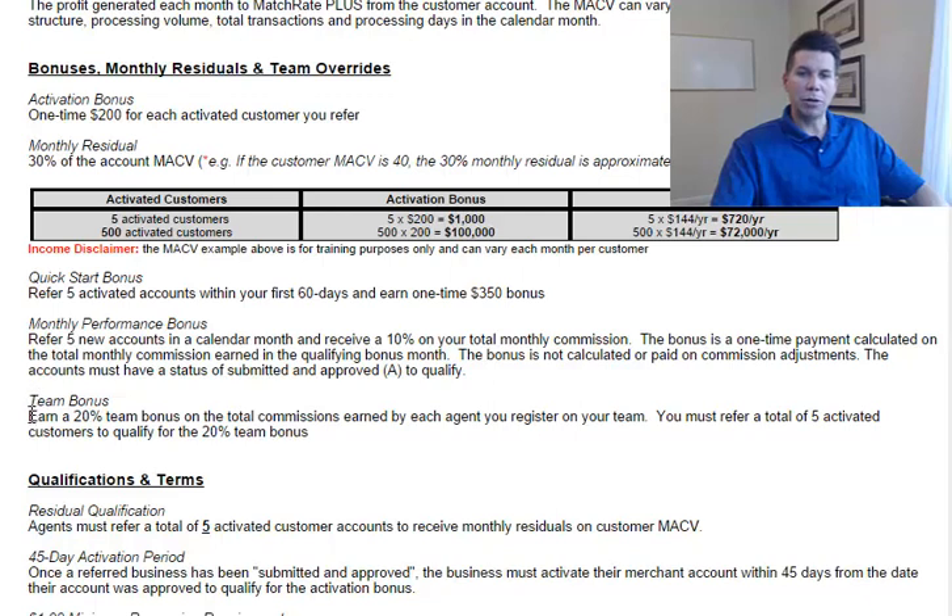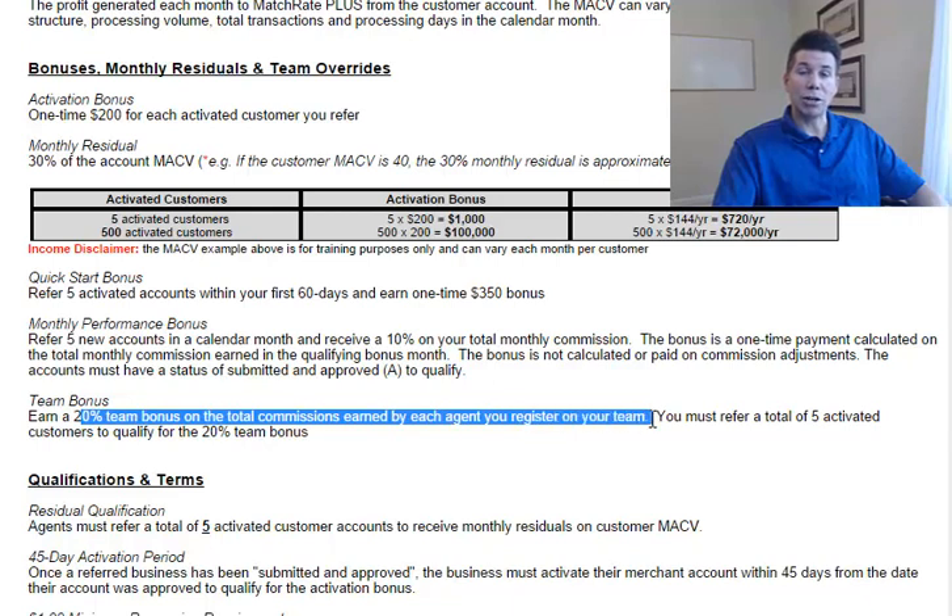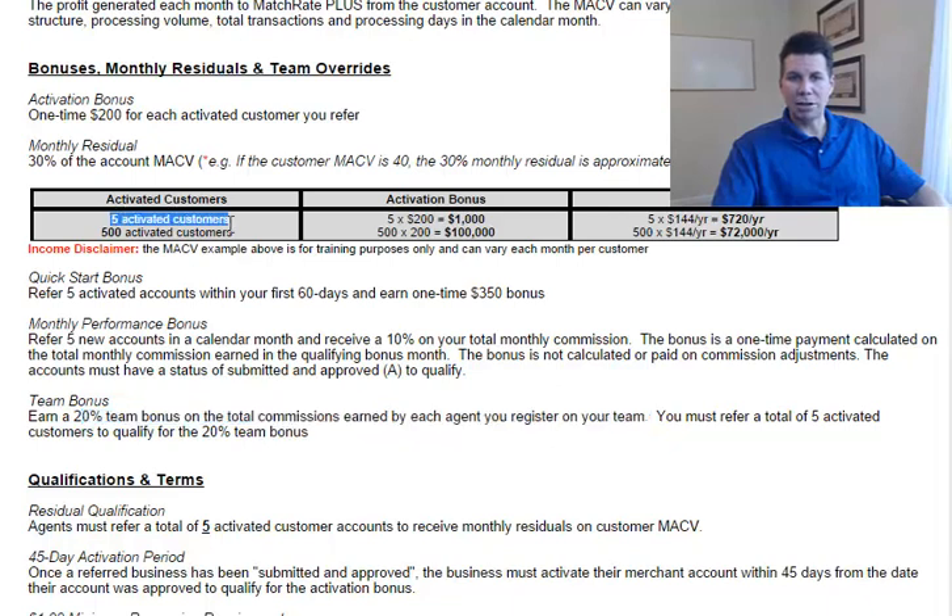The final bonus is a team bonus. This is available to you when you earn a 20% team bonus on the total commissions earned by each agent you refer and register on your team. When you register an agent on your team, as they develop and grow their customer portfolio, you earn a 20% override. For example, when they earn five times $200 in activation bonuses, your 20% team bonus would be $200. When they've achieved approximately $720 per year in residual commissions, 20% of $720 is $144 per year off their activity. Through their performance, the team you register and work with will essentially allow you to expand your customer portfolio and the income you derive from Match Rate Plus.